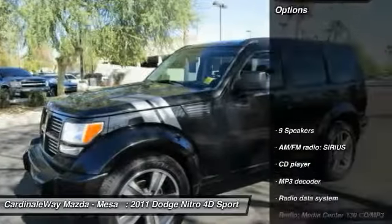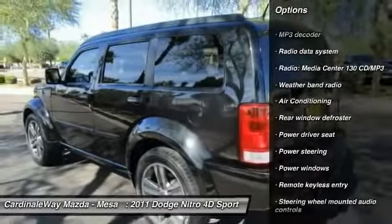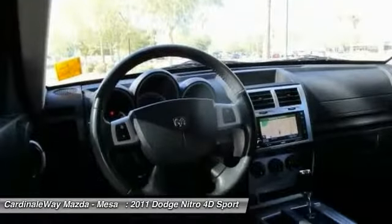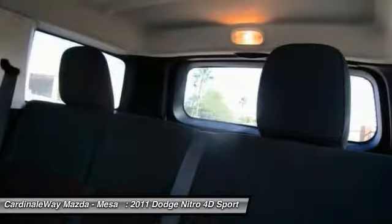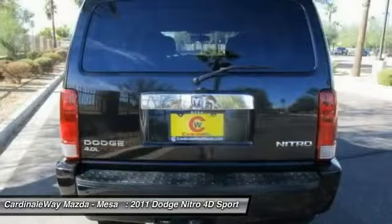Here are some of this vehicle's great options: traction control, air conditioning, dual airbags, alloy wheels, power steering, four-wheel disc brakes, universal garage door opener, security system, power windows, and electronic stability control.